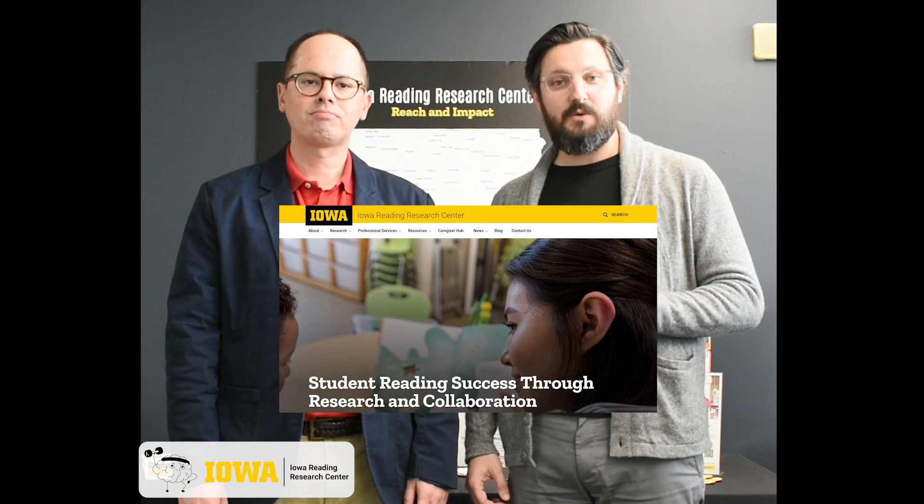In addition to the tool, Sean and I have created an e-learning module. This module not only talks about what the tool is, how to use it, and how to access it, but it also connects the tool and its procedures to the research base that we used to develop the tool. You can find that e-learning module and the Lifter tool on the Iowa Reading Research Center web page. Thanks, everybody.